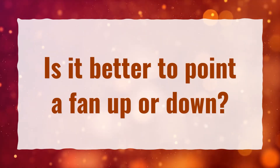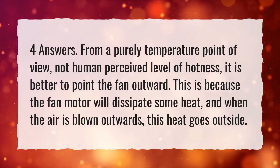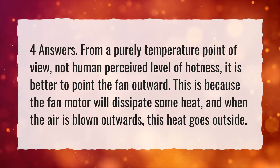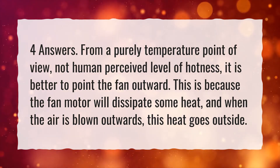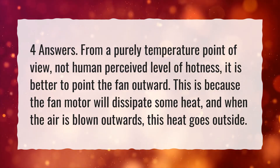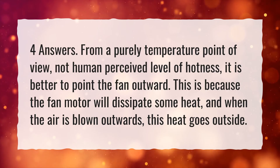Is it better to point a fan up or down? From a purely temperature point of view, not human perceived level of hotness, it is better to point the fan outward. This is because the fan motor will dissipate some heat, and when the air is blown outwards, this heat goes outside.